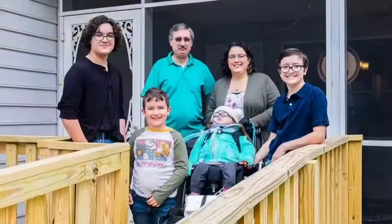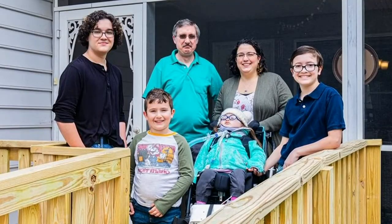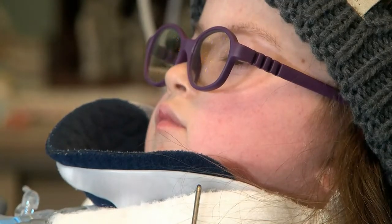A Henrico family calls 12 On Your Side asking for help after more than a year of trying to work with Home Depot to repair flooring. Hannah Scholder has several medical challenges, and her family needs a smooth surface to help with mobility in their home.